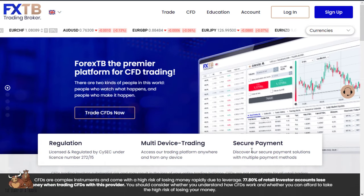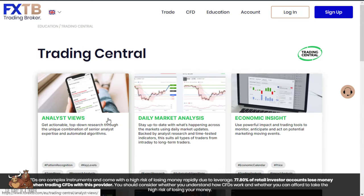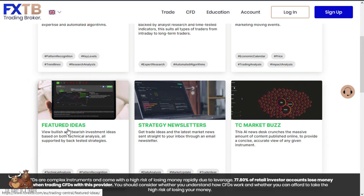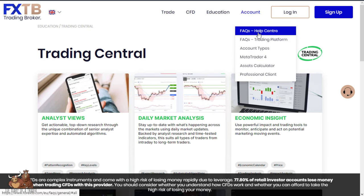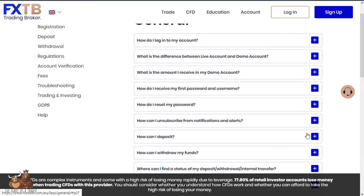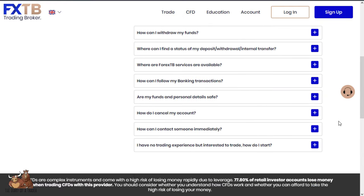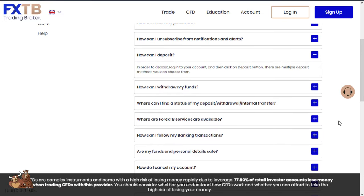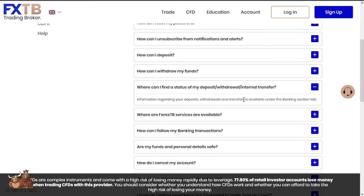The good thing about the web-based platform is you can use it on pretty much anything with an internet connection. They have a section called Trading Central with analyst views, daily market analysis, economic insight, and featured ideas — kind of like an educational blog. You can also get MetaTrader 4. Deposits can be made via wire, credit cards, and e-wallets. They are regulated by CySEC in the European Union. They do not accept US clients.